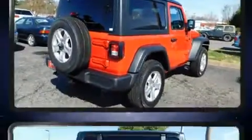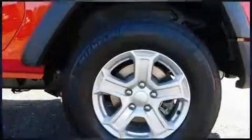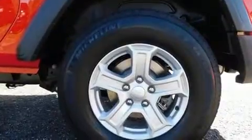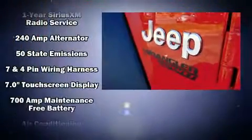Jeep prioritized fit and finish as evidenced by front and rear reading lights, one-touch window functionality, front dual-zone air conditioning, front fog lights, remote keyless entry, a trailer hitch, and power windows.